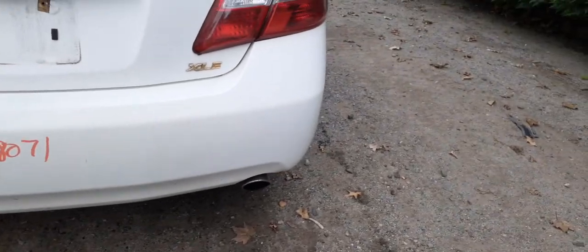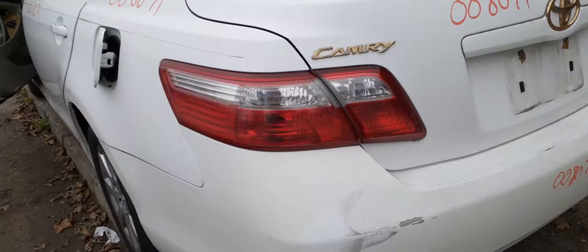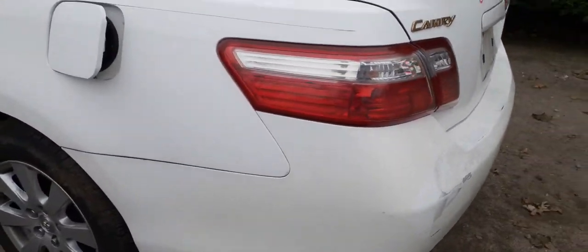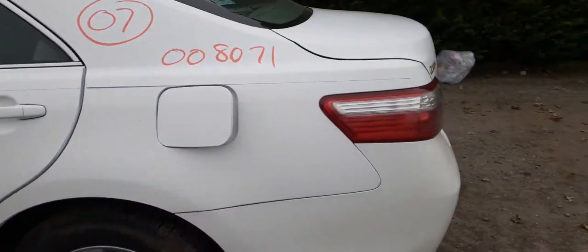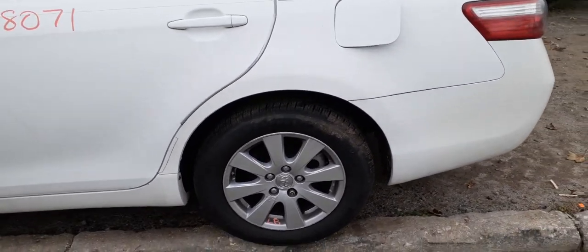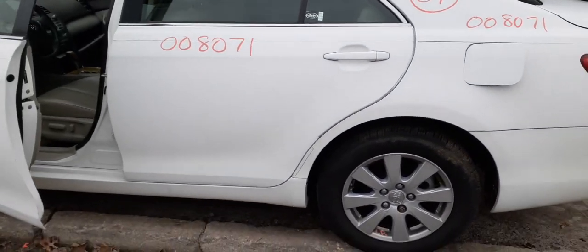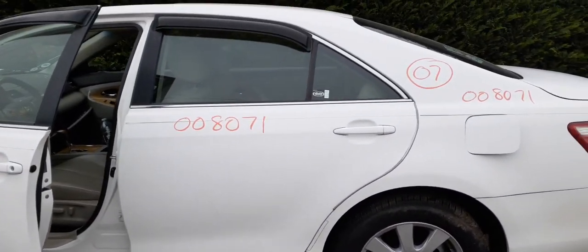You got a rear bumper with a few scuffs. The deck lid does have the taillights — left rear taillight. Left rear quarter is not bad, got a ding or two in it, not bad. You do have left and right rear suspension, disc brake ABS. This is an XLE, which does make a difference on the suspension items.